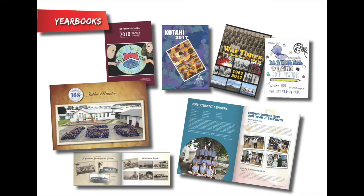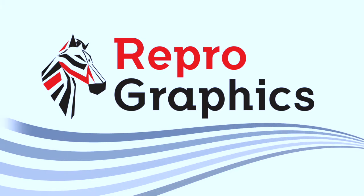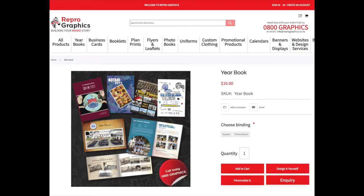Design and create stunning yearbooks on a budget. Get them printed with ReproGraphics. Take charge of your own design with ReproGraphics online software, or hand the keys over to one of their friendly in-house graphic team.